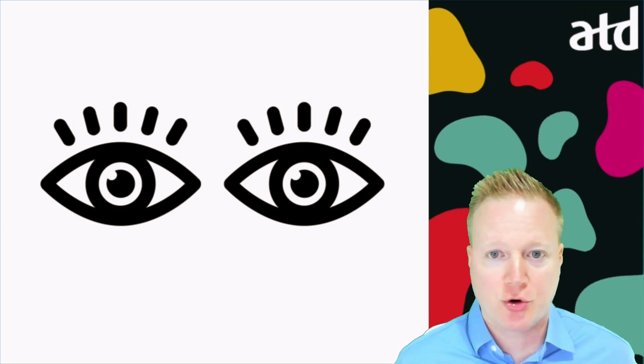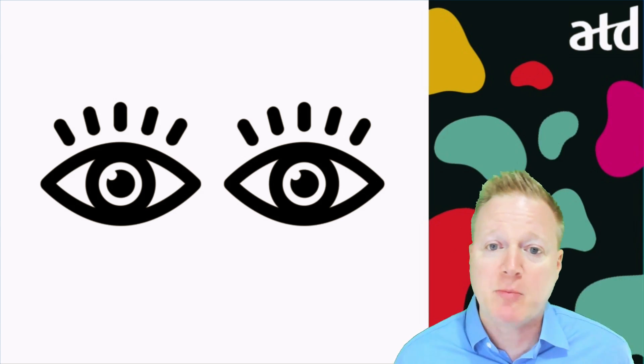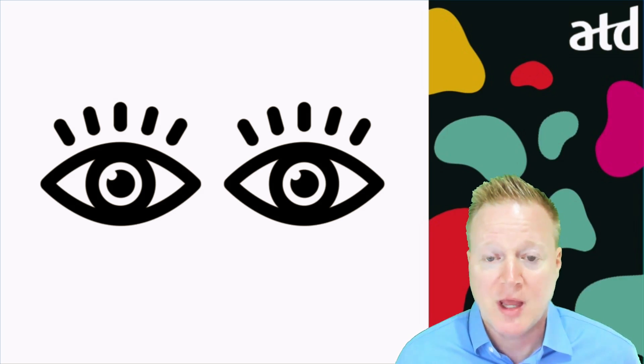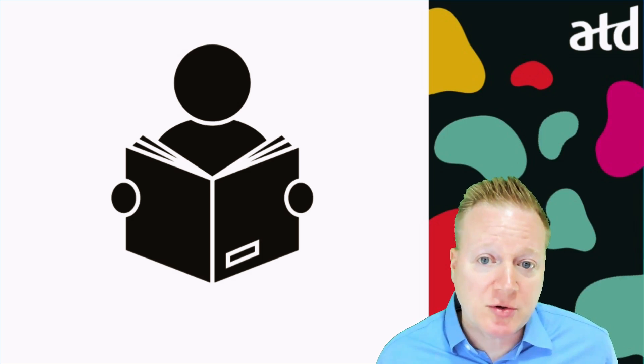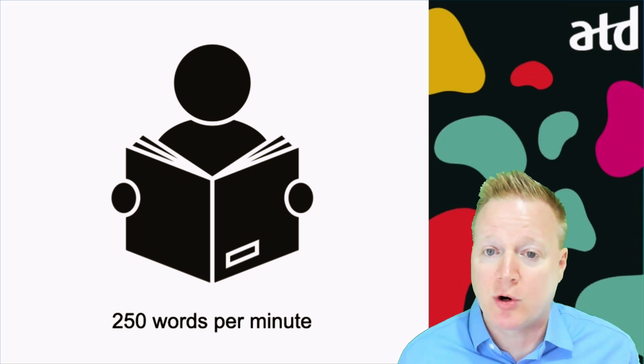Humans are very visual creatures. Sight is our dominant sense, and 50% of our brain is dedicated to processing visual information. We're also really quick with our sight. University students and adult business people read, on average, 250 words per minute.